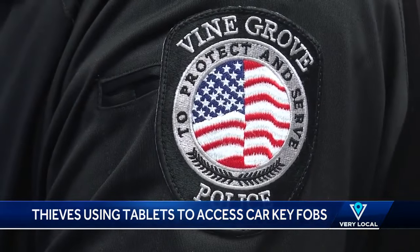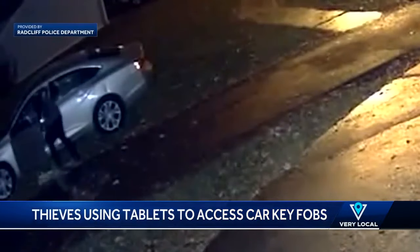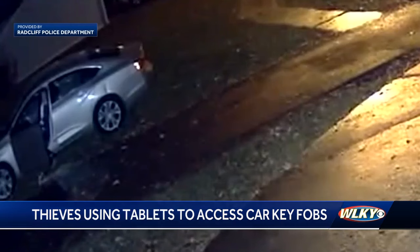Meanwhile, police are still looking for the thieves. If you have any information, call the Vine Grove Police Department. Addie Miner, WLKY News. And cars that are most susceptible to being stolen are 2010 to 2018 keyless cars. We'll have more information on how to protect your car on our website, WLKY.com.